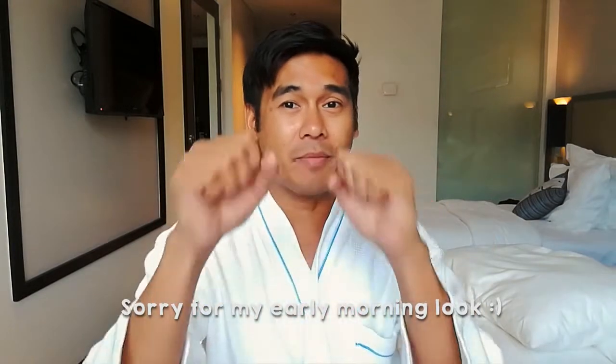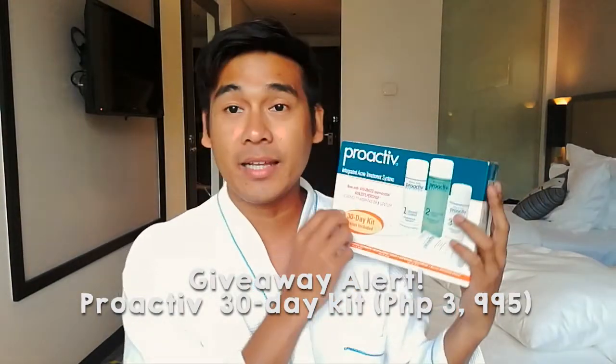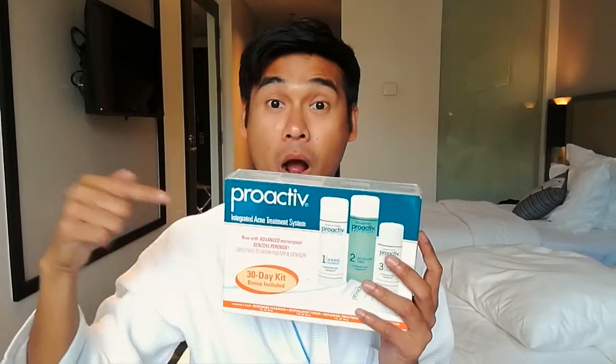Hi everyone, I'm Riddell of Numbering in the City and for today I'm super excited because I'll be giving away this box — a Proactive 30-day kit set which is actually worth 3,995 pesos to one lucky subscriber. Full details I'll give you in a bit, but for now let's check out what's inside the box.